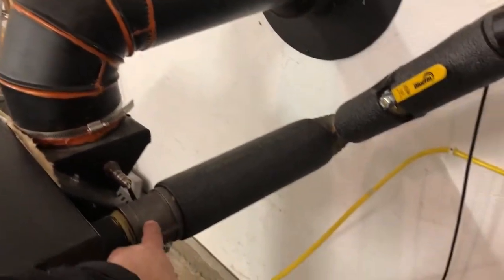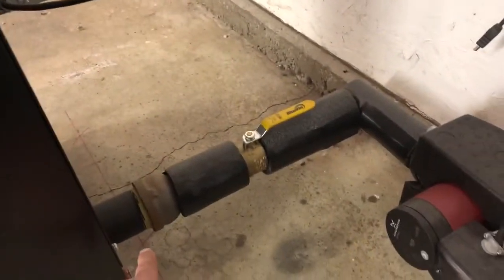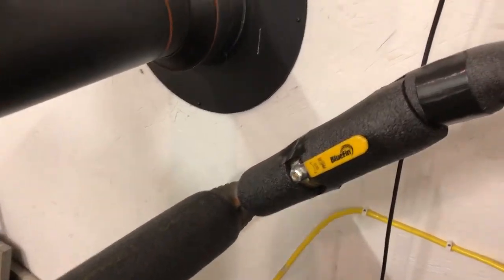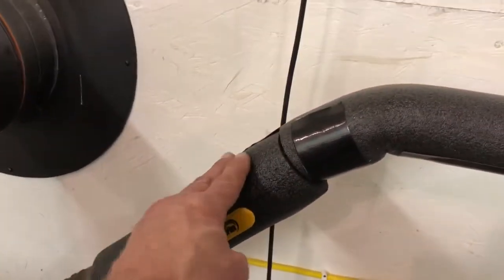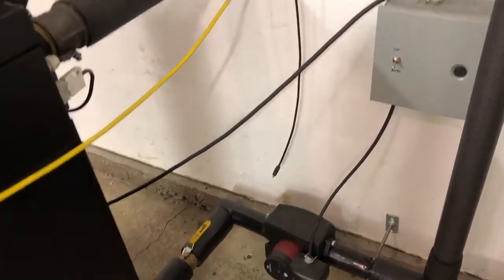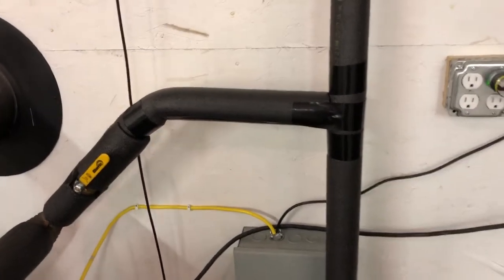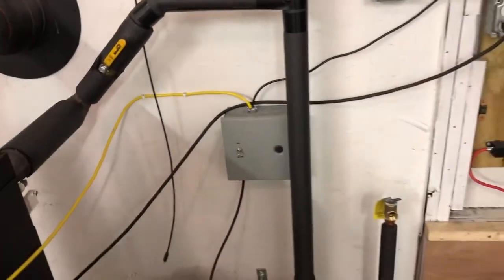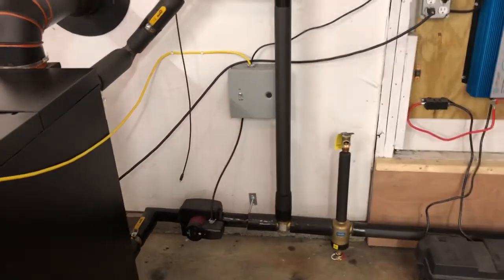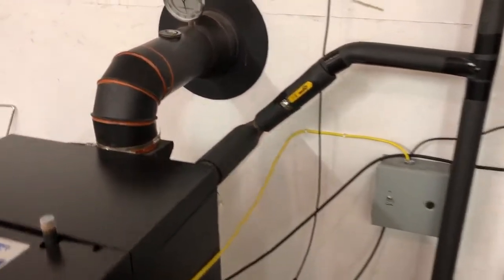Moving on to some of the boiler connections and piping: at the back of the boiler we have the outlet — the hot side — and we have the cold water return down here. You'll notice I've got isolation valves and also some union fittings hidden underneath the insulation. It's important to install isolation valves — I found a few leaks in my solder work, and it was very nice to isolate the boiler and just drain parts of the system to fix those leaks.